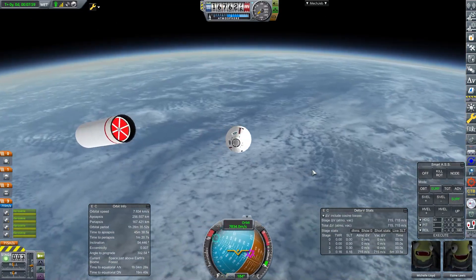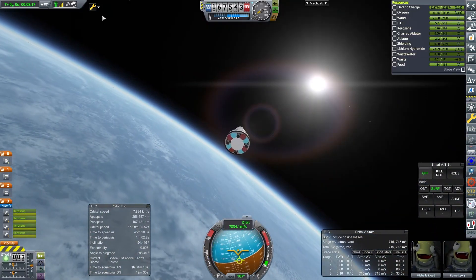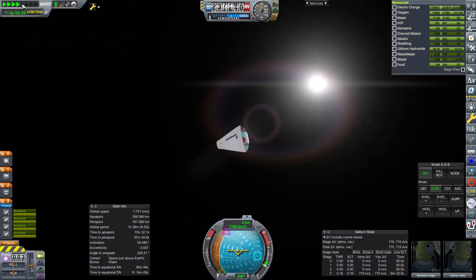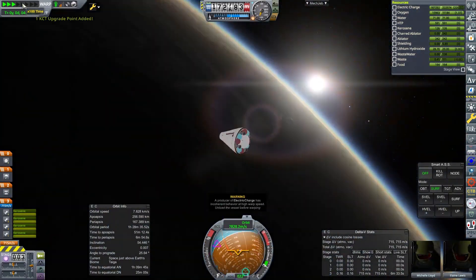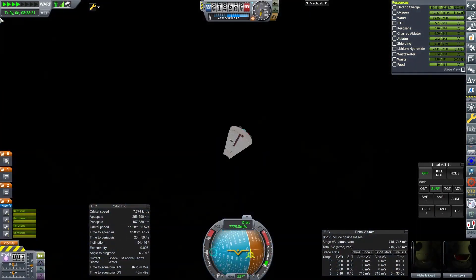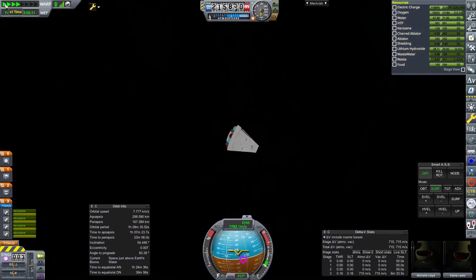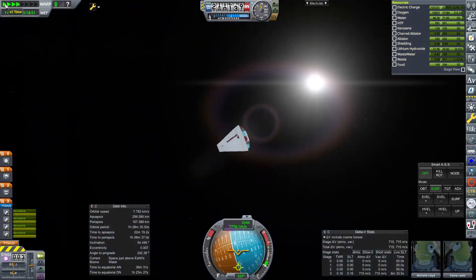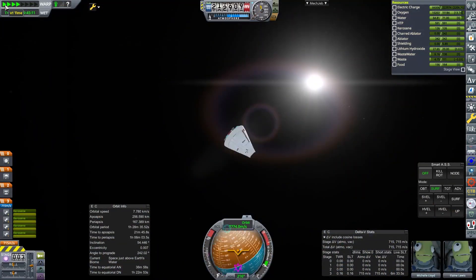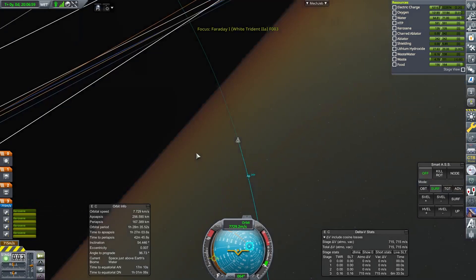We get into orbit and decouple the capsule. We could actually go short of orbit and then have the pod on top complete the orbit burn so we don't leave debris — and we may do that in the future. The Faraday only has a few more missions to go, maybe five or six, before we move on to the next evolution, which we're actually working on now.